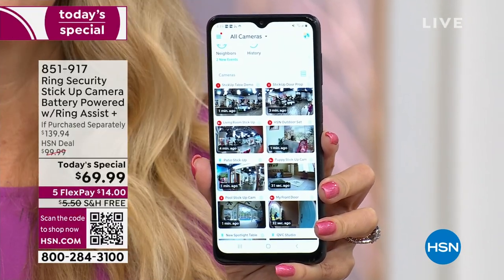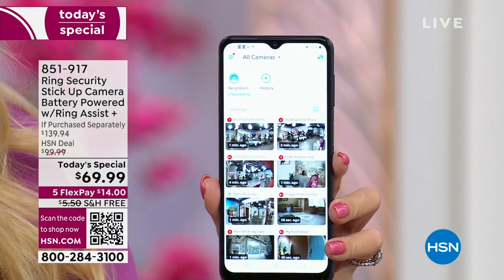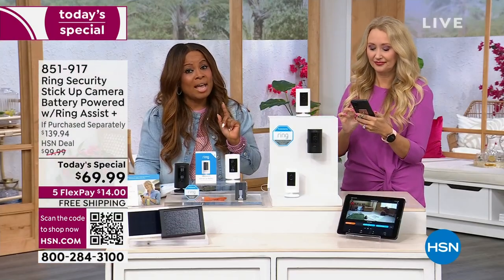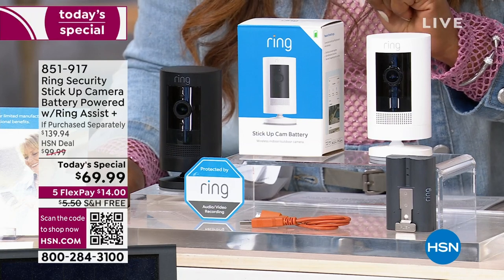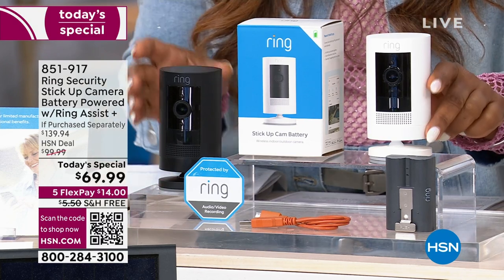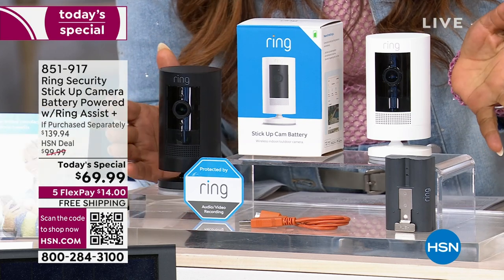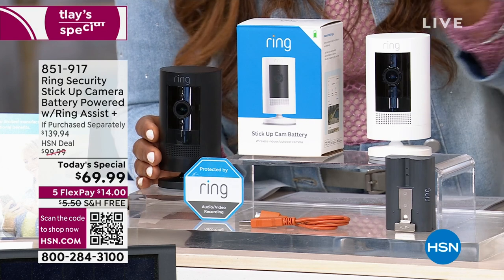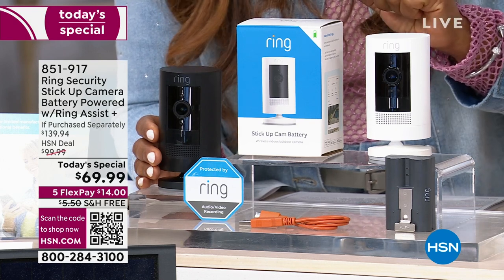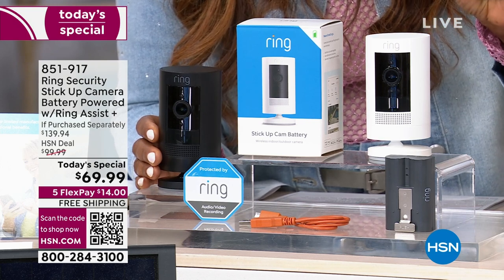Ours are brand spanking new at the lowest price we've found. These are the lowest price we have found — so you'll definitely want to order with us. Choose white or black. We're offering them on Flex Pay. Even if you've never shopped with us before, Flex Pay is available for everyone — new customers and those who've been shopping with us for 46 years. All it takes is a major credit card — $14 today, then five interest-free payments over five months. We always add tax to the first payment.